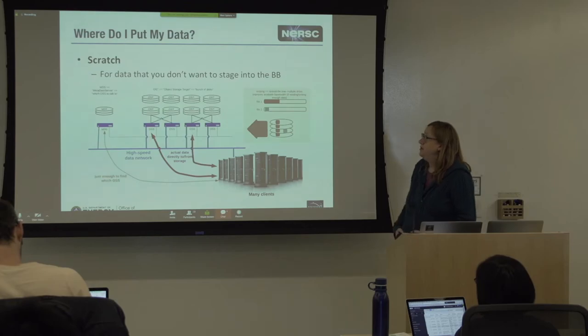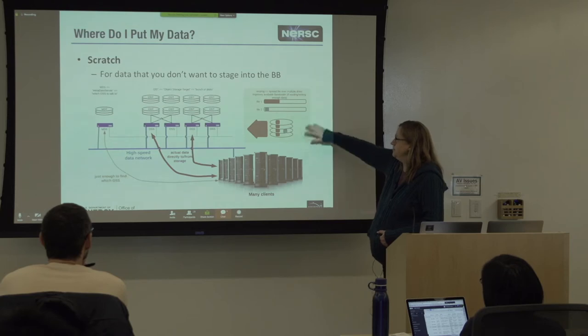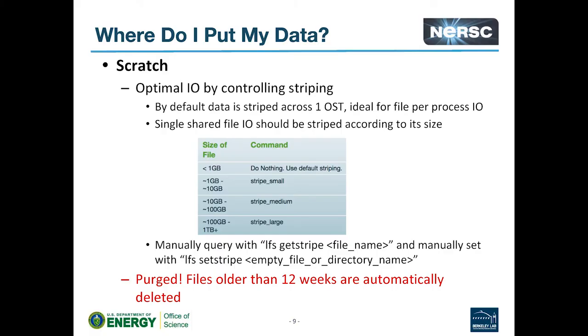Next after the burst buffer is scratch. This is for data you don't want to stage into the burst buffer — maybe you're not reading it that much, it's not worth the time, or it's too large for a single one-off. Scratch is a Lustre file system. There are a couple of metadata servers and a whole bunch of different data storage drives, and you can stripe your file across multiple drives to improve performance. By default, data is striped across only one data storage device, called an OST — that's great for file-per-process IO. But if you're reading from one big single shared file, you should stripe across OSTs according to its size.